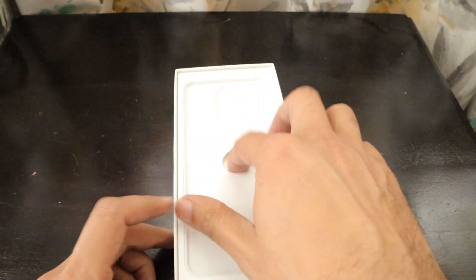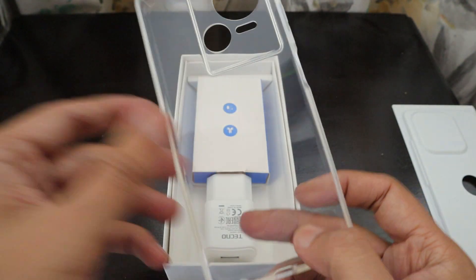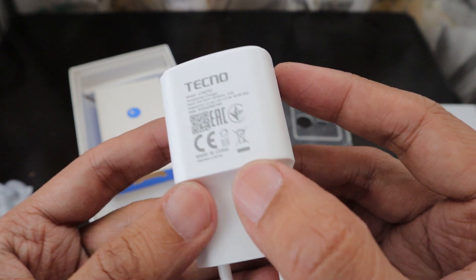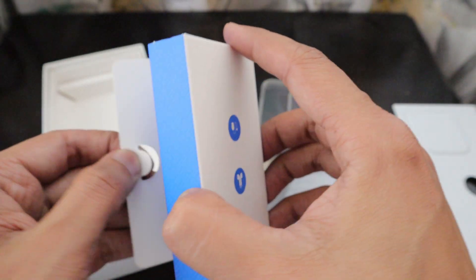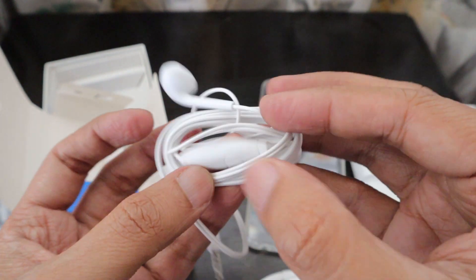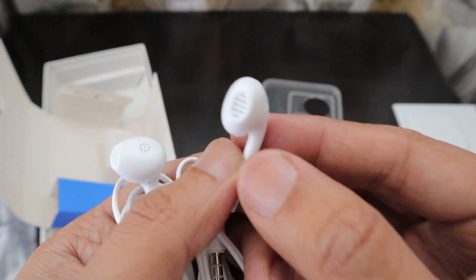While the phone is getting set up, let's check the other contents of the package. We get a silicone case from Tecno which will protect the phone nicely. There's also a power adapter — this charger can go up to 80 watts maximum, so it's suited for the phone. Additionally, we get a Type-C charging cable and basic earphones that include a microphone so you can take calls. It's nice that they've included these in the package.